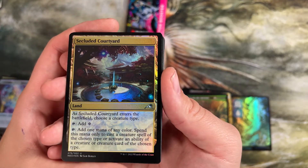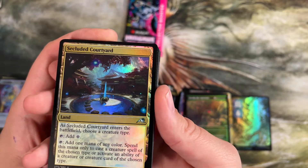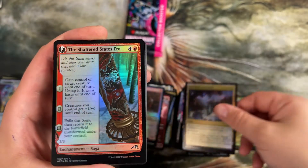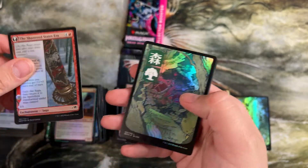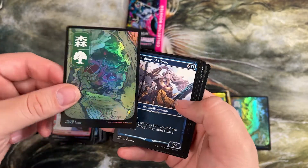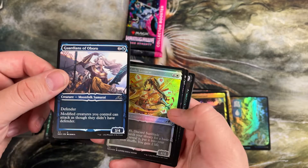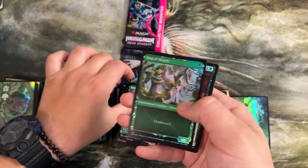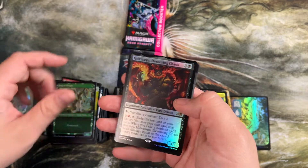Here's our second Secluded Courtyard — we have more Boseijus than this uncommon right now. Collect these up for your creature decks. Shattered States Era. Foil forest. The defender guy I was talking about — cool effects on these. There's a lot of text on a lot of these cards, but it makes them good.